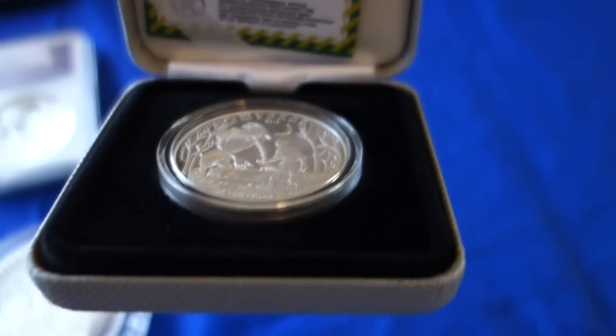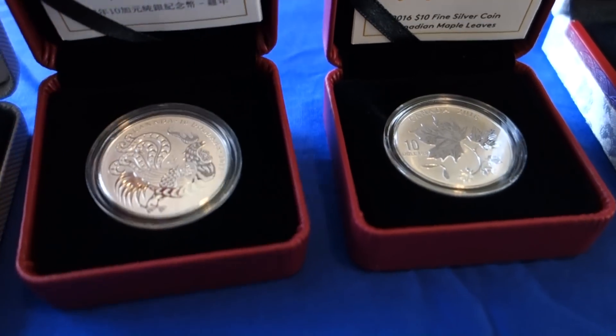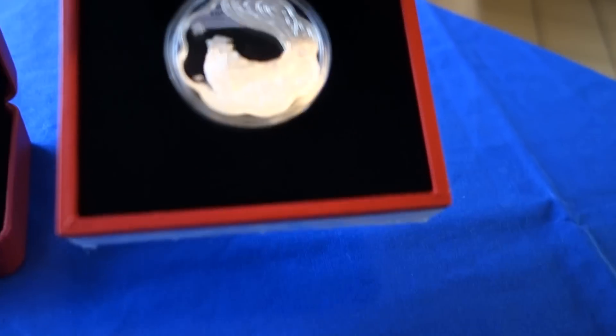I'm not sure, I don't recall. Royal Canadian Mint proof coins, adding to my half-ounce collection. And then here's a Lotus coin, Year of the Rooster for 2016.